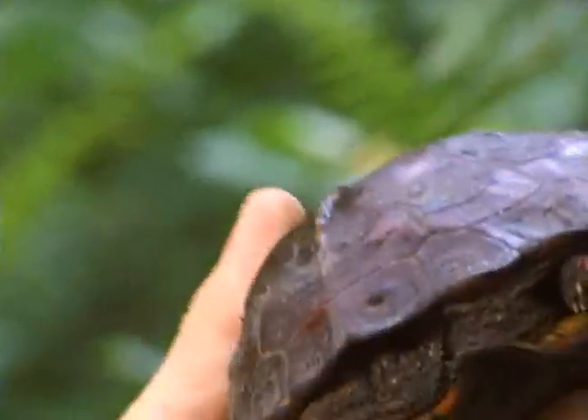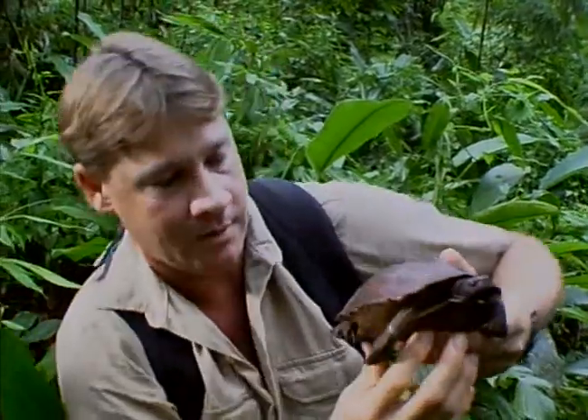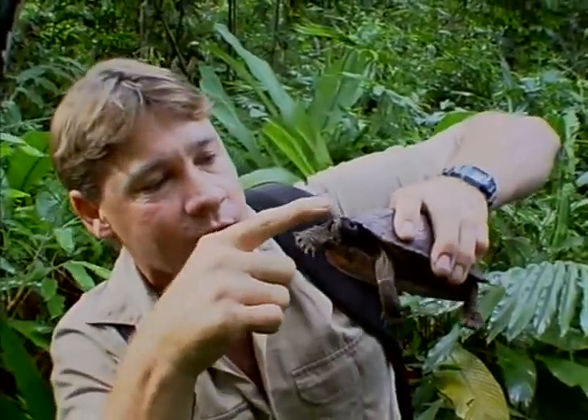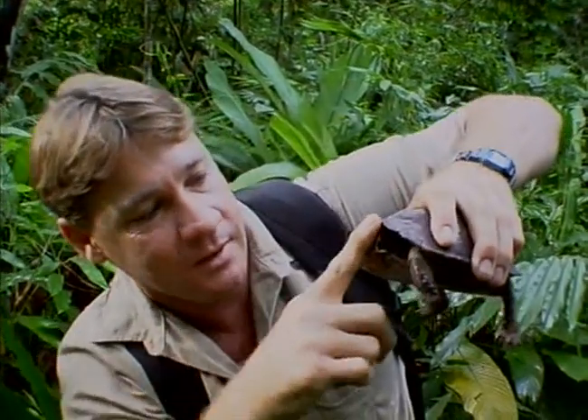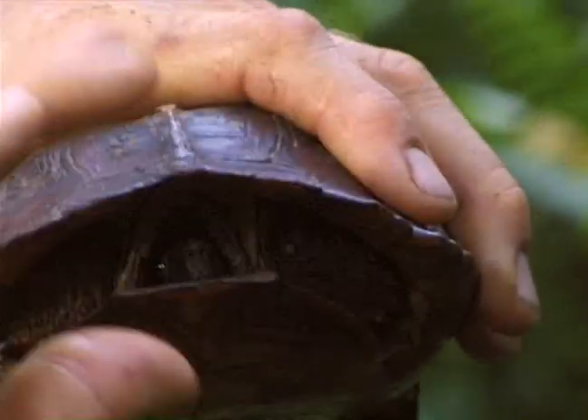I can tell it's a her. She's got a cute little bottom — only the girls have cute little bottoms. And when she gets threatened, she'll pull her head back inside her carapace, right in there, put her feet in, right inside there. And you can see no predators can actually get at her.